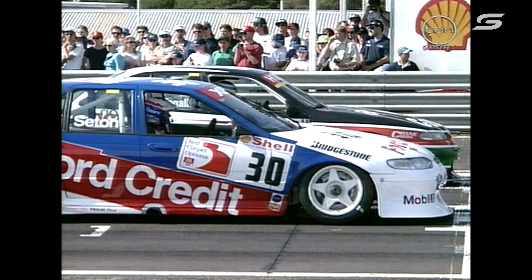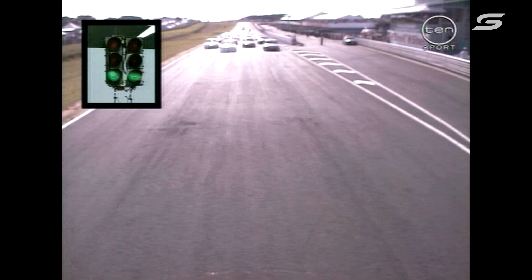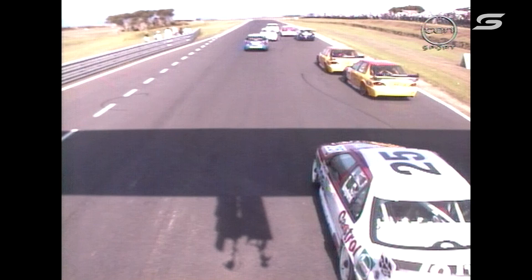Their young gun, the HRT young gun Greg Murphy, will be keen to go — just like this guy. There he is, the 32-year-old from Melbourne. Glenn Seton is set to do it again. Lights are green. We are away. Race two.